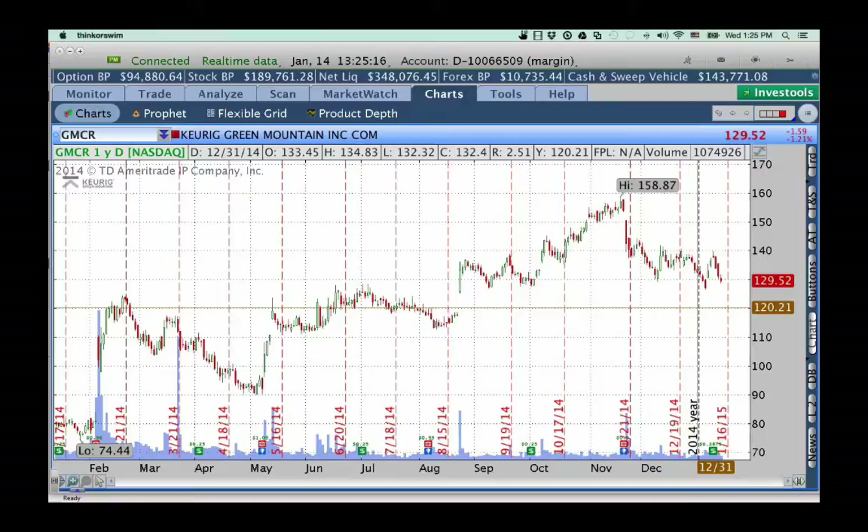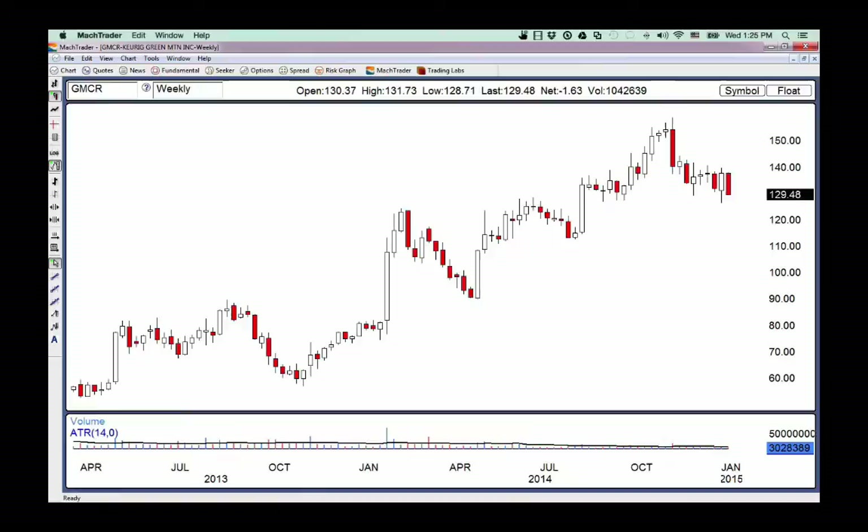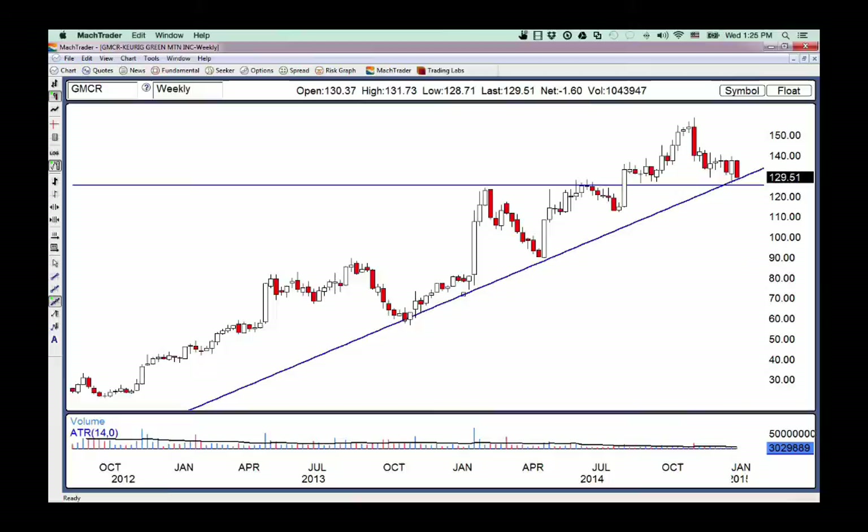If we look at a longer-term weekly chart on GMCR, I still think this stock has a reasonable uptrend scenario where $120-ish becomes a pretty solid support zone that could still hold the trend. Now if it breaks down, at some point I might have to give up on the position, but I can defend it right now — though it's going to take some cash. You have to throw some money at the problem.